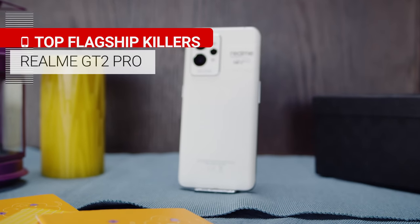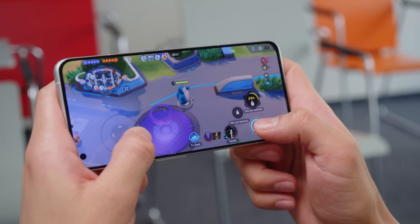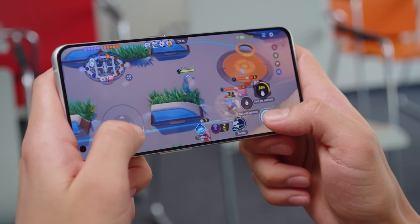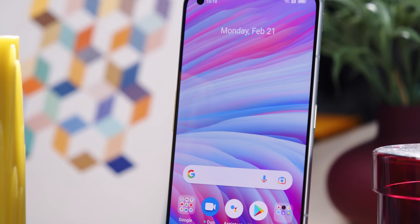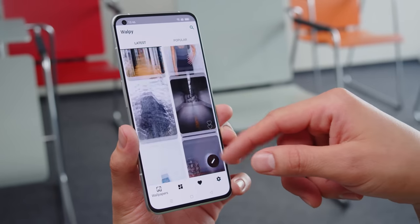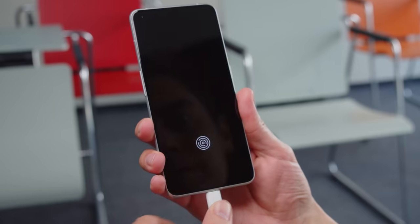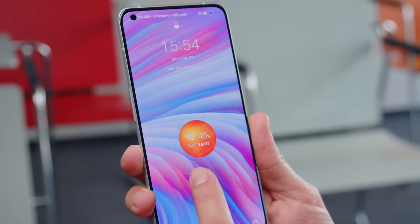Next we have the Realme GT2 Pro, which is selling for around 620 euros. The GT2 Pro provides powerful chipset performance with the Snapdragon 8 Gen 1, and its thermal management is above average. It has an AMOLED display with LTPO2 technology, a 120Hz refresh rate, and support for 10-bit color. The LTPO2 tech means the refresh rate is extra adaptive, dialing down to as low as 1Hz to save power. There's no support for high frame rate gaming though. Battery life is great, and there's 65-watt charging — which on this list might not sound so impressive, but it's still really fast.